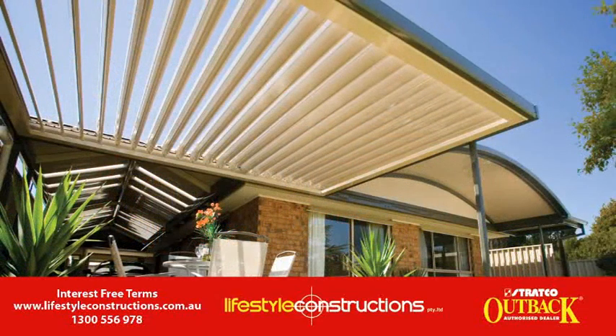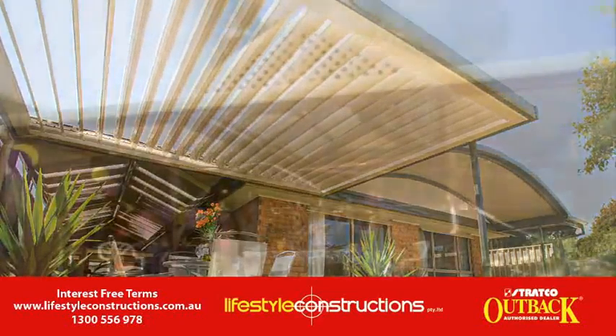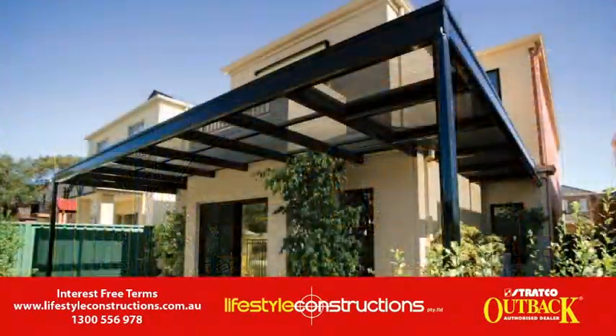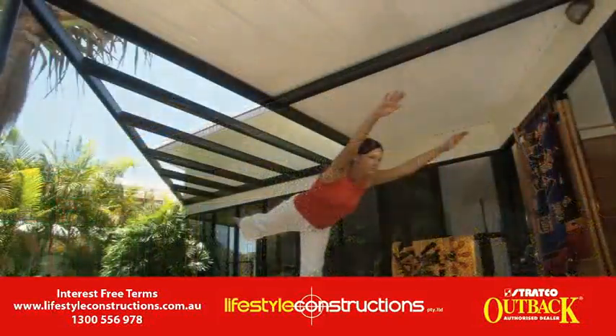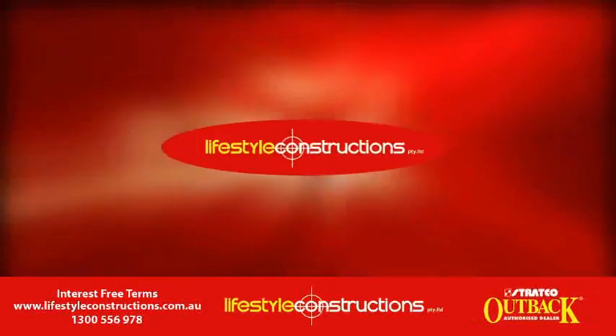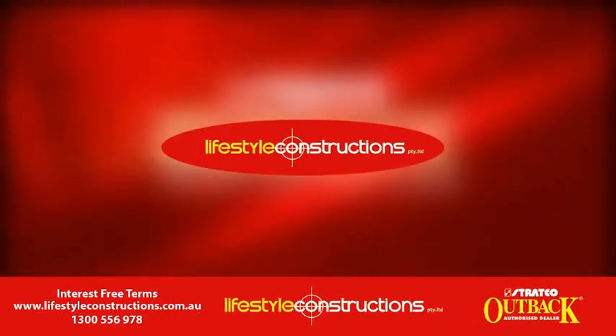Let in the sunlight or keep out the rain with our opening and closing motorized options. We offer many other solutions including glass sunrooms, carports, pergolas, decking, and decorative concrete. Contact Lifestyle Constructions for a free design consultation today.